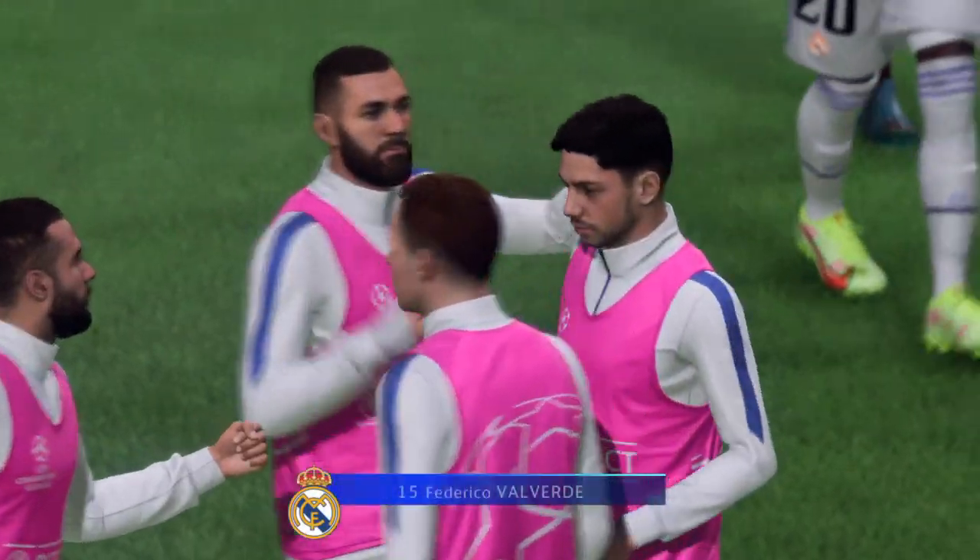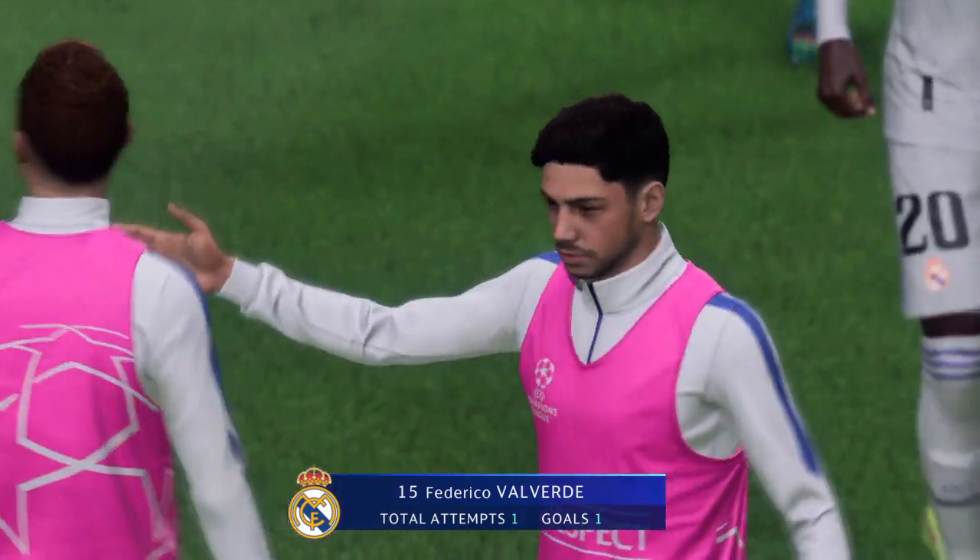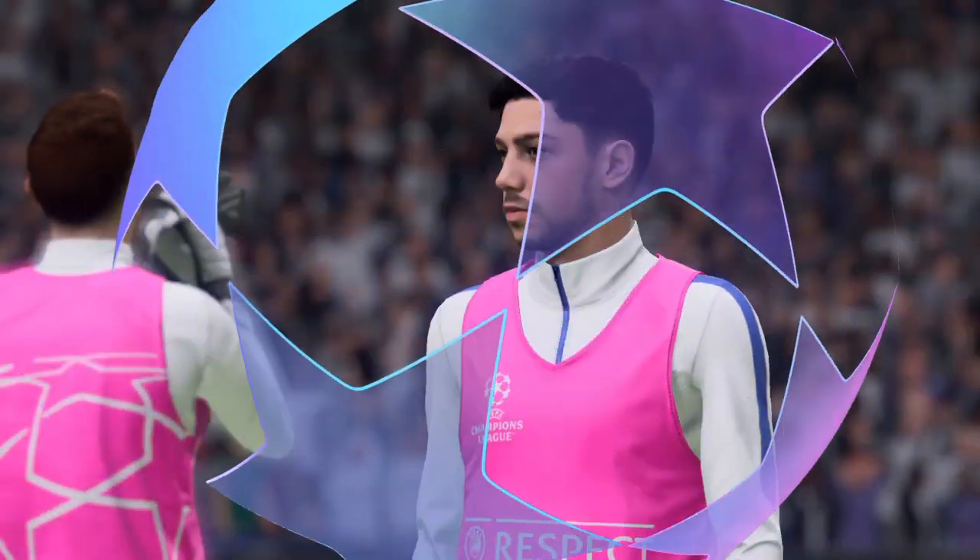We're highlighting him for a reason, Stuart — he's put in a really authoritative performance here.